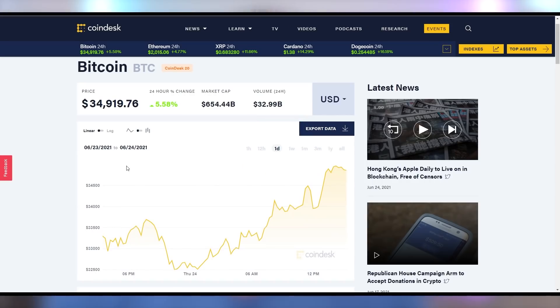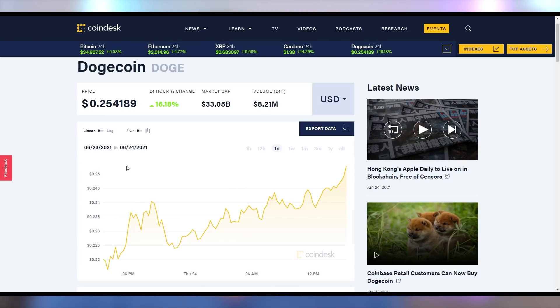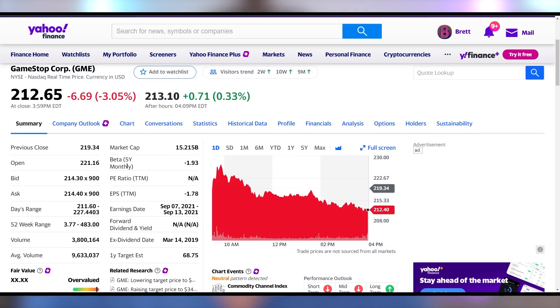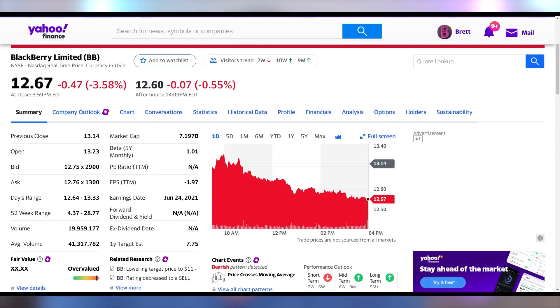Let's get into the crypto stonks. Bitcoin up 5.58% to nearly $35,000. Ethereum up 5% — over $2,000 again. Dogecoin up 16% to above 25 cents. GameStop closing down 3% to $212.65. AMC down 2.75% and BlackBerry down 3.58%. The stonks not doing so well, but crypto is up.